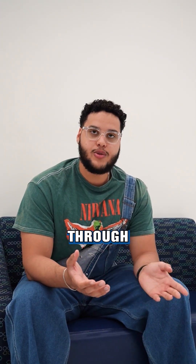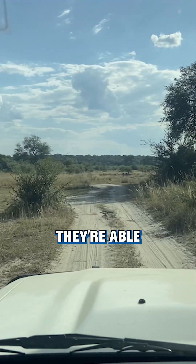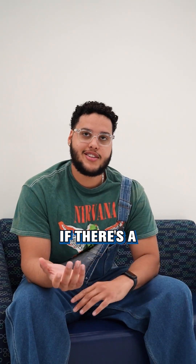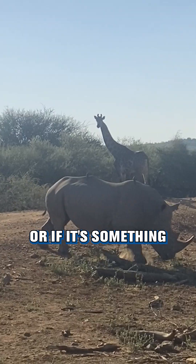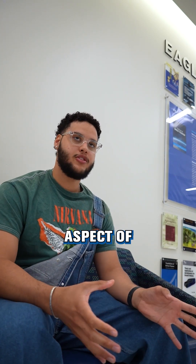We found that elephants communicate through seismic signals, meaning they stomp on the ground and are able to hear that over long distances. That's how they tell if there's a predator in the area or something dangerous. We wanted to replicate that communication aspect in our device.